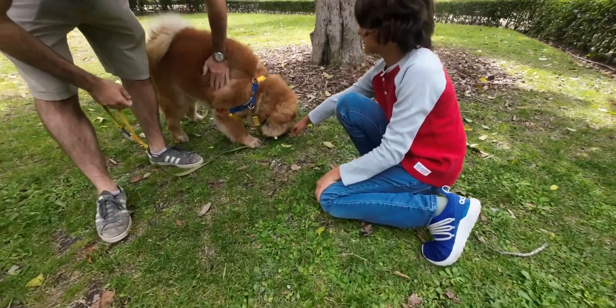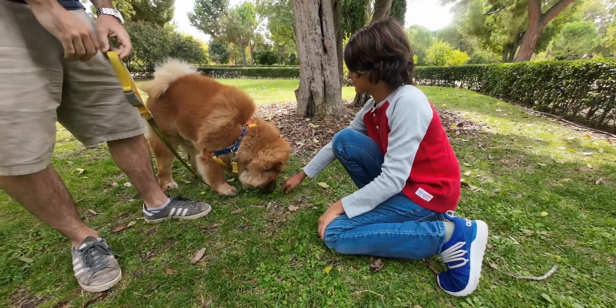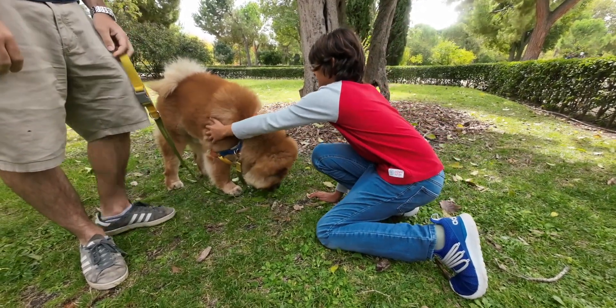We met a cute little puppy named Cosmos. He was an awesome little dog. His breed is a chow chow, which actually has a purple tongue — which is pretty awesome!